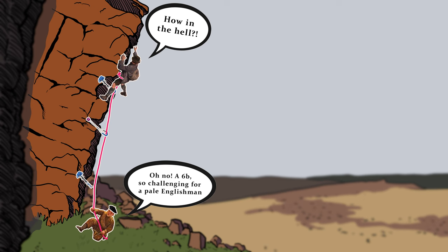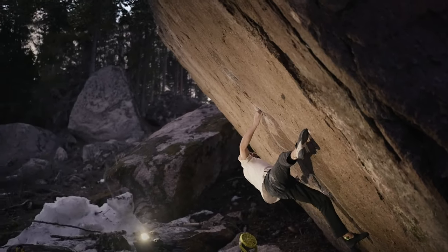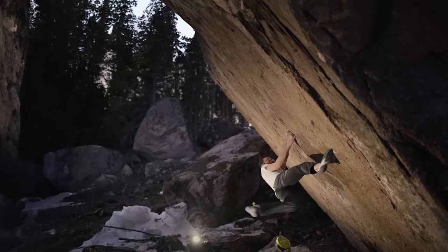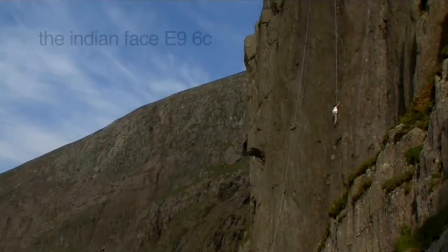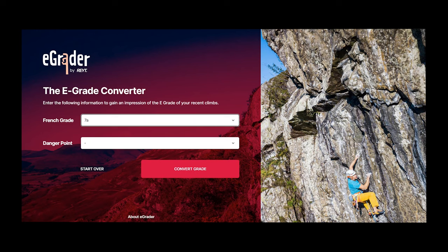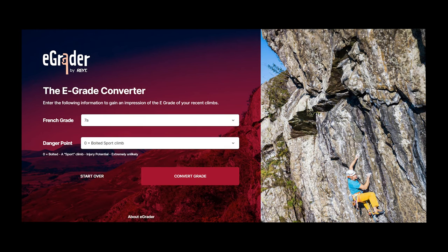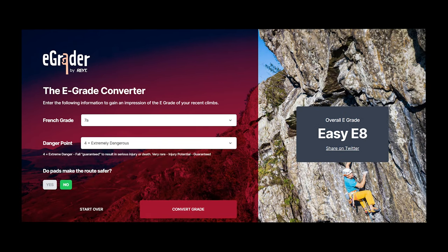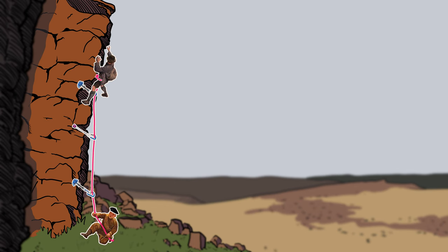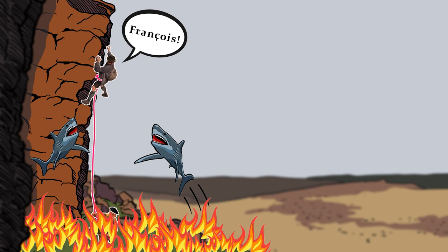So for routes at the same danger level, a single jump in e-grade is roughly the same as a French letter grade jump. While physical difficulty doesn't have a limit and boundaries are constantly pushed, a route can only be so dangerous — one of those rare cases where if you fall, you're almost certainly going to die. The website e-grade suggests that the danger of a route could up the e-grade by a maximum of 4 notches. Our hypothetical 5a could never be E9 no matter the danger — at most a low-level E5.